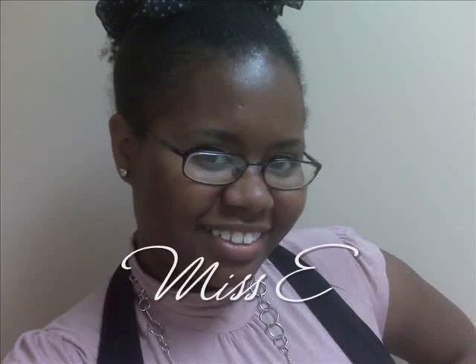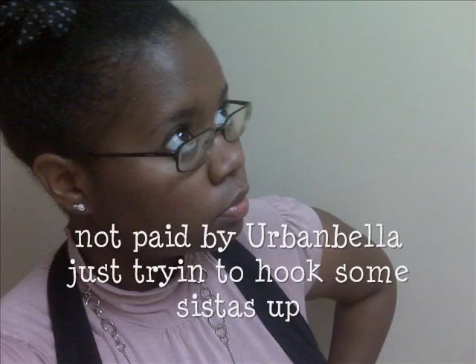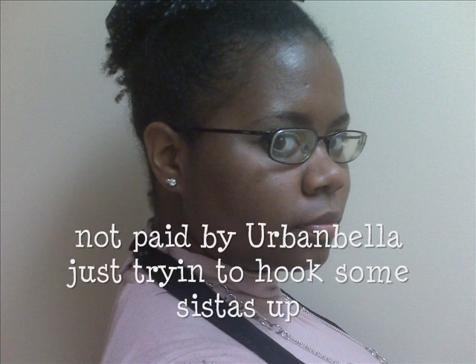What's up? It's your girl Miss E and I am here to give you a hair update on what's going on in Atlanta, Georgia. I just love to give you guys updates — whatever I get in my email, I'm just going to forward it right on to you.